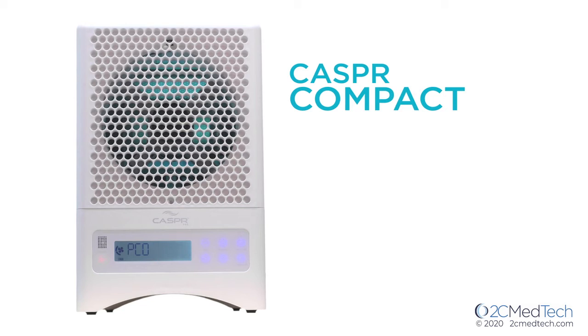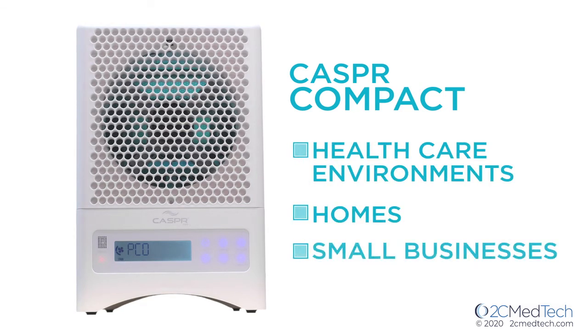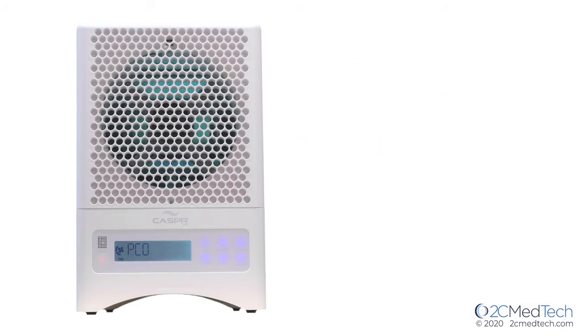Casper Compact, originally designed for healthcare environments, can also be used for homes and small businesses. A single Casper Compact unit can disinfect up to 1,500 square feet, and multiple units can be used for larger environments.